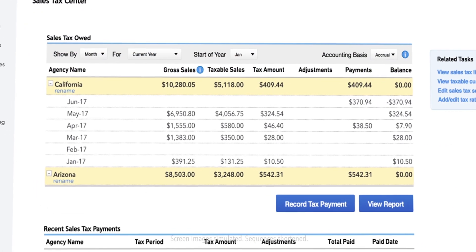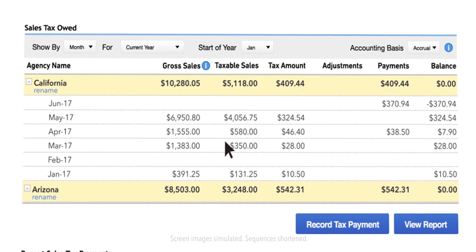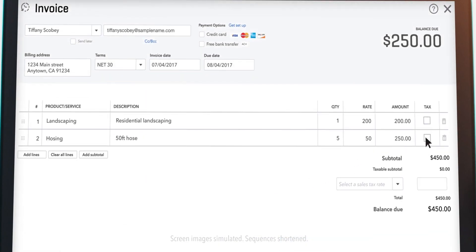Plus, with the Sales Tax Center, you'll keep track of all your sales tax information in one place. Easily view and sort sales tax owed by month, quarter, half year, or year, and record payments to avoid any tax time surprises. If you're invoicing your customers,